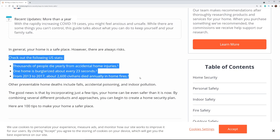Also, from 2013 to 2017, about 2,600 civilians died annually from house fires. The last statistic is that one home is burglarized every 23 seconds.